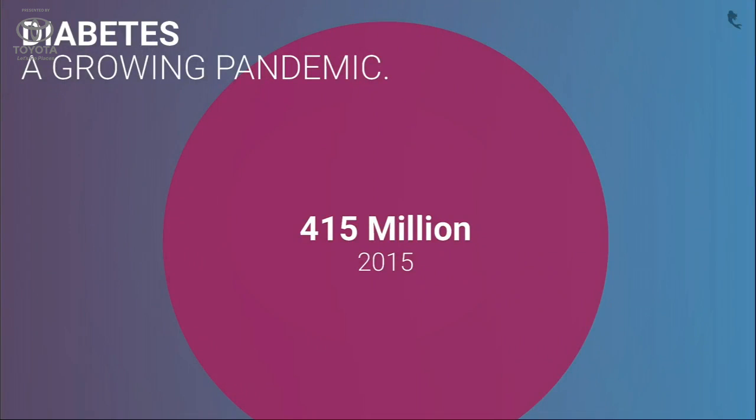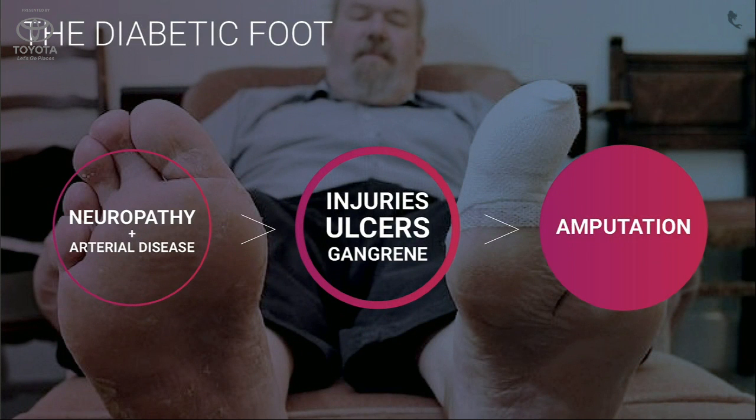Our first product is an injury-detecting sock to help diabetics prevent amputations. Because right now, there are over 400 million diabetics, and about 40% are unable to feel pain. So a small injury can become an ulcer, gangrene, and even amputation.